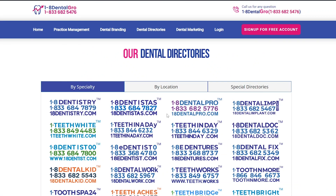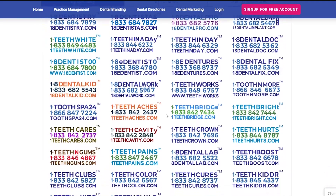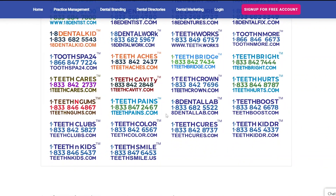Here are some of the brands that Dental Grow provides, like 1-8 Dentistry, 1-8 Dental Pro, 1-8 Teeth White, 1-8 Dental Doc, 1-8 Eat & Ture, 1-8 Dental Work, and many others as you can see here. These are easy to remember for dental patients who need dental services.